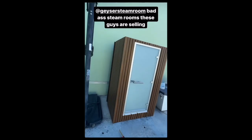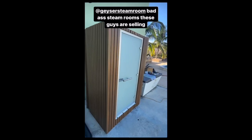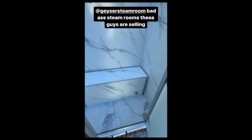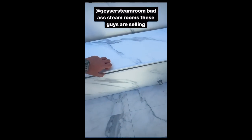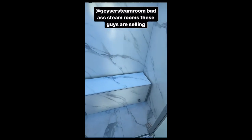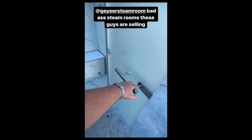Check this out guys. We got the new steam room here with the cold plunge, the big upgrade on this last unit. Everything is solid. You got the little unit in there, a chair, and the door — look at the door.